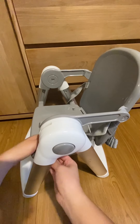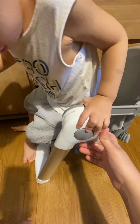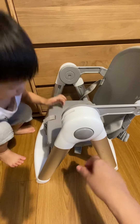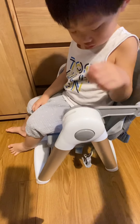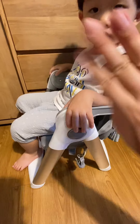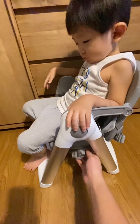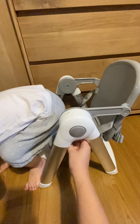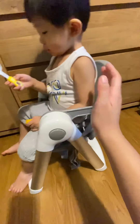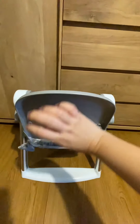My son can sit right here. Come on, Keith — sit down and show everyone how you like your chair! When he sits down, it's not going to topple at all because it's extremely stable. Lean back and show everyone — see, he's leaning back and it's really stable, not going to topple. There are also seatbelt straps which can keep him secured onto the chair.